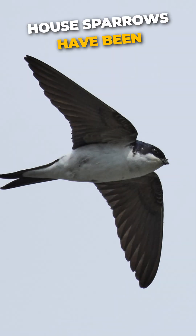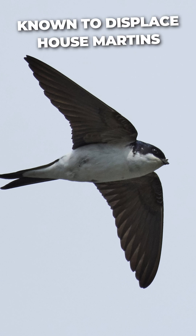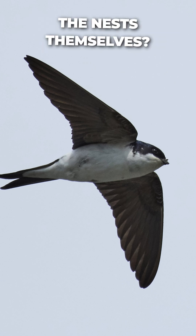Did you know? House sparrows have been known to displace house martins from their nests so that they can use the nests themselves.